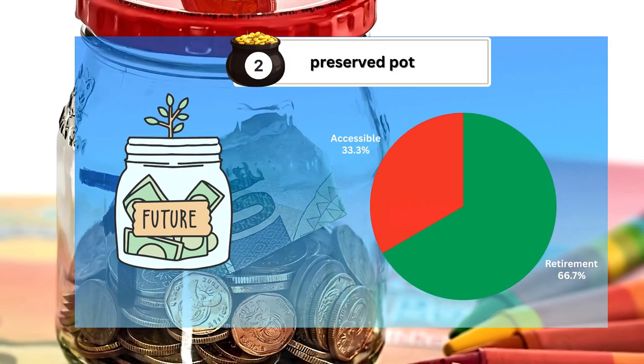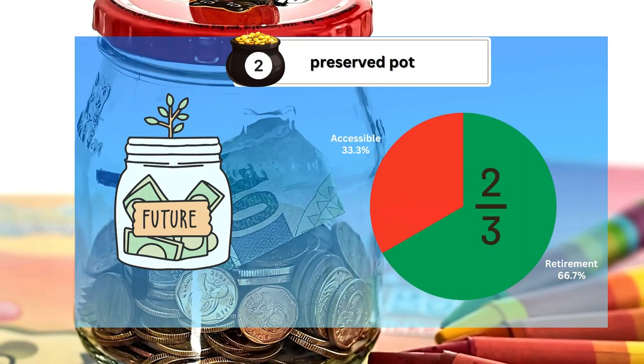The preserved pot, which holds two-thirds of your contributions, is intended for long-term savings and is only accessible upon retirement, ensuring that the bulk of your funds remains intact for your future needs.